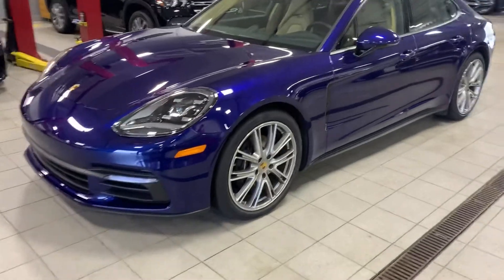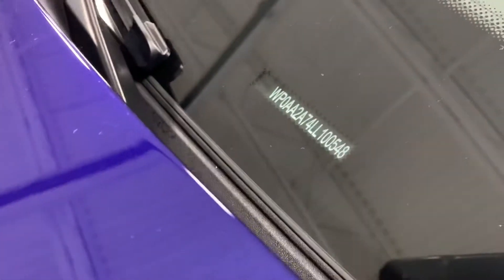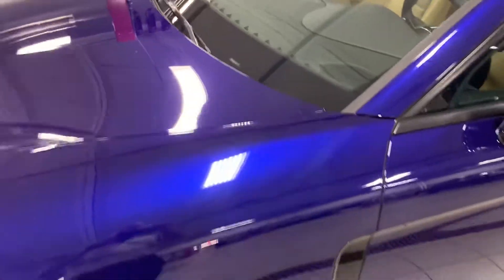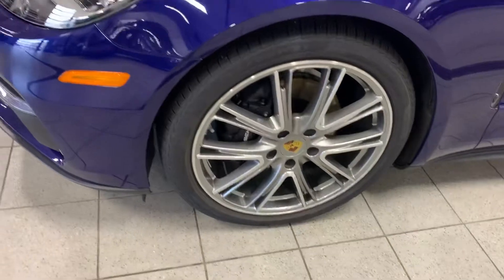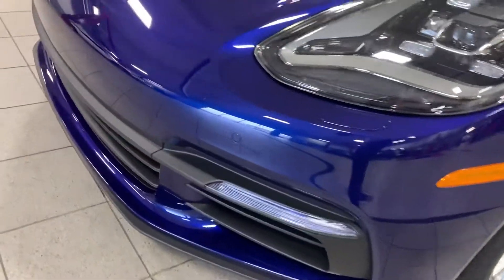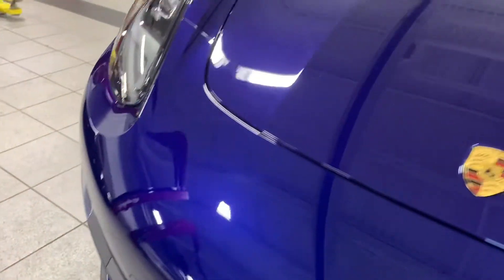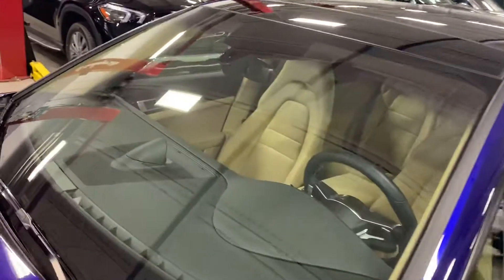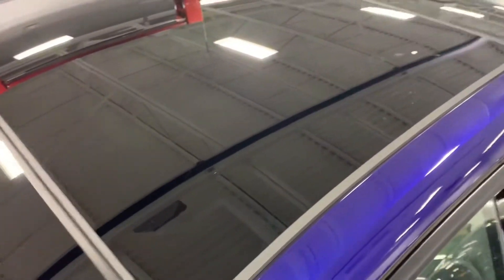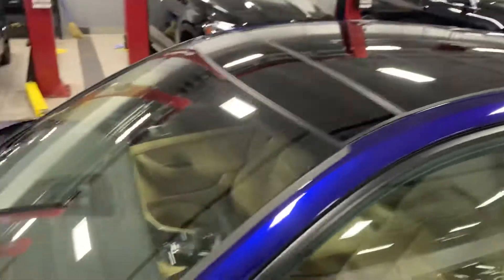Hey Robin here. This is the Panamera 4 that we were talking about, just so you can see the zoom so you know it's the right vehicle. Obviously, as we can see, this boot is gorgeous. Front wheels got no curb marks. Front bumper doesn't even have a stone chip on it. No stone chips in the windshield. This has some dust and stuff on it.